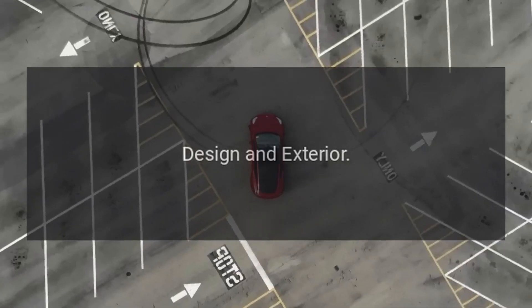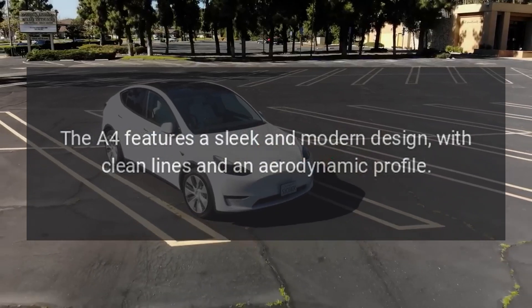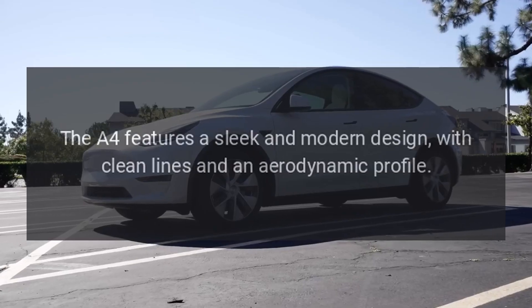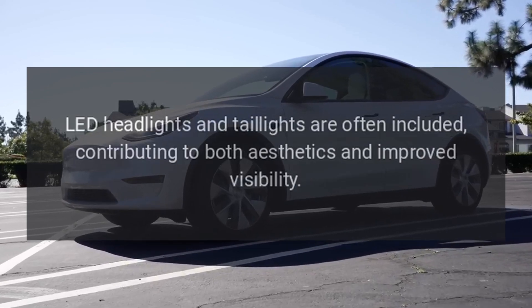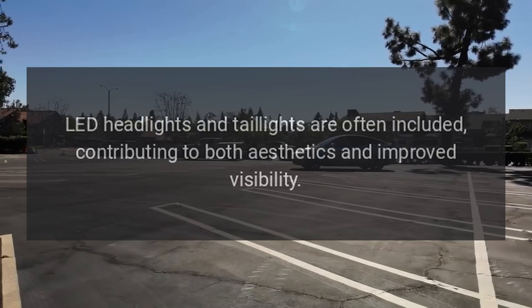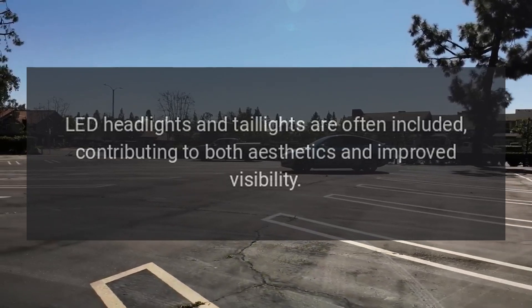Design and Exterior. The A4 features a sleek and modern design with clean lines and an aerodynamic profile. LED headlights and taillights are often included, contributing to both aesthetics and improved visibility.